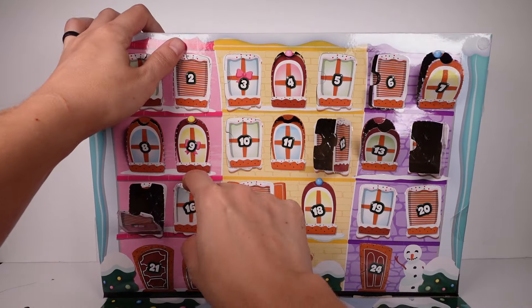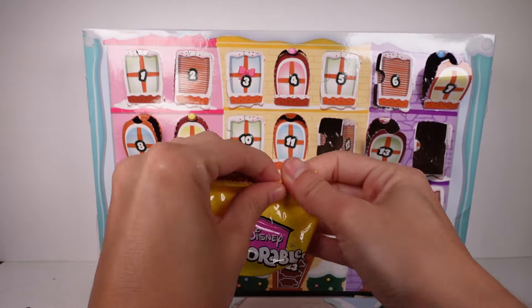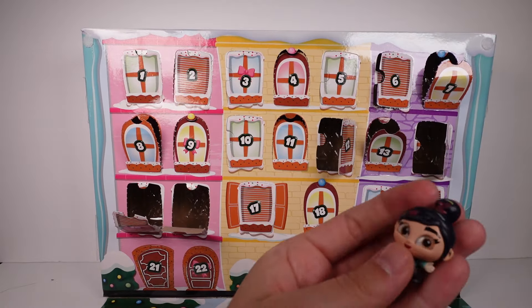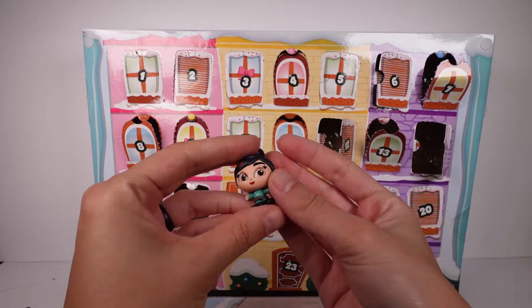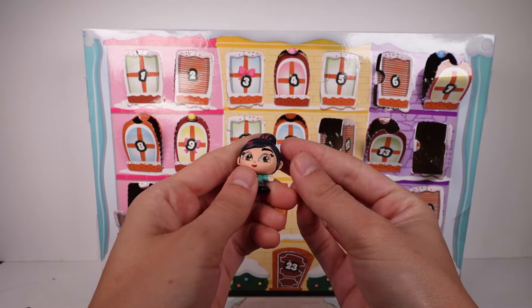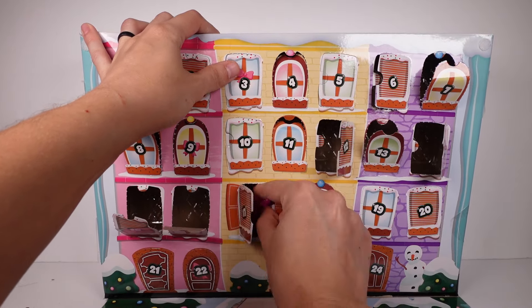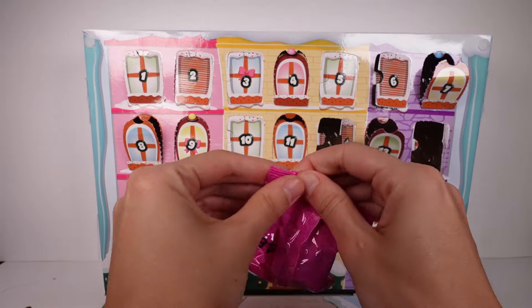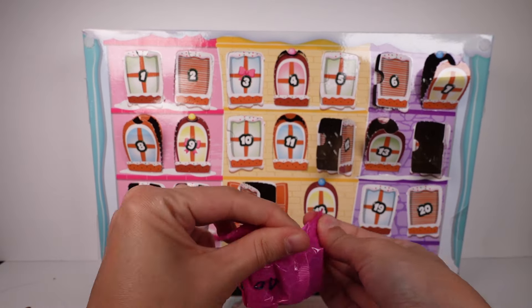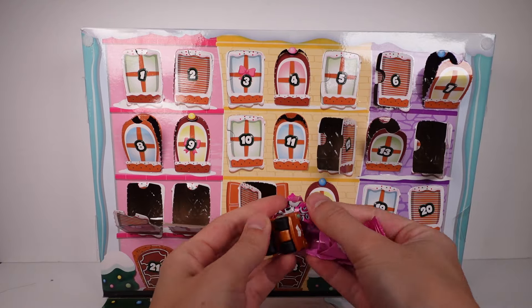All right, door number 16. Cute, cute! And then door number 17 — I can't believe we're already over halfway.